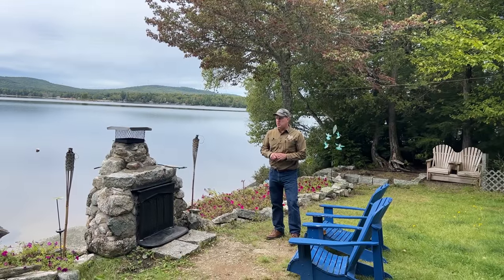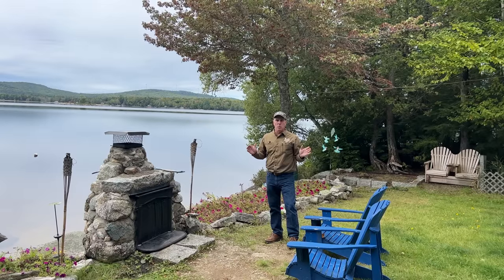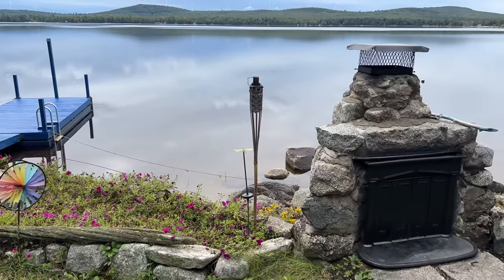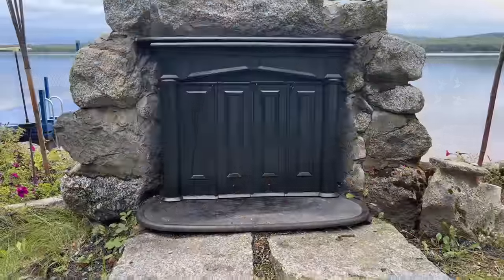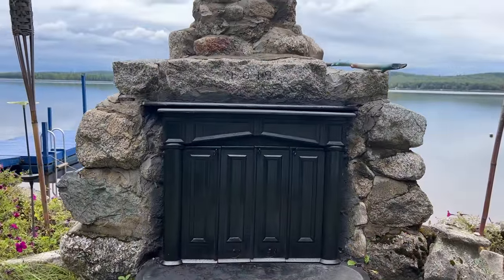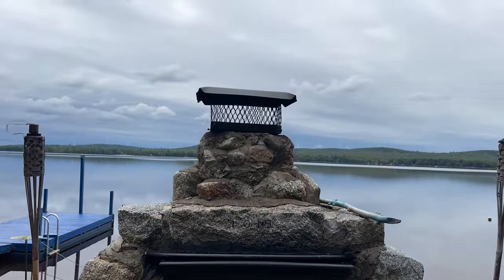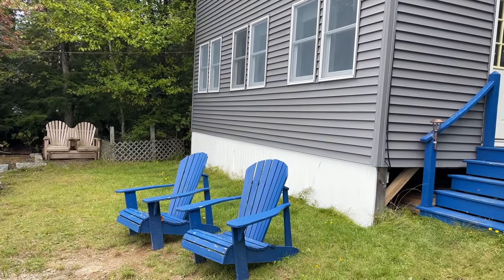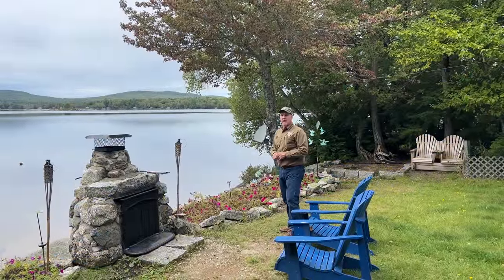First thing I want to show you folks is this lot. I know it's a half acre and some of you might think that's small, but this is one nice half acre of land. We've got 135 feet according to survey along the shore. We've got these rock stone beds here for flowers, this beautiful fireplace right here on the shore. Just imagine sitting in these Adirondack chairs in the evening, watching the sunset behind the hills over here on the other side of the lake. It's a gorgeous property, gorgeous land all the way around.